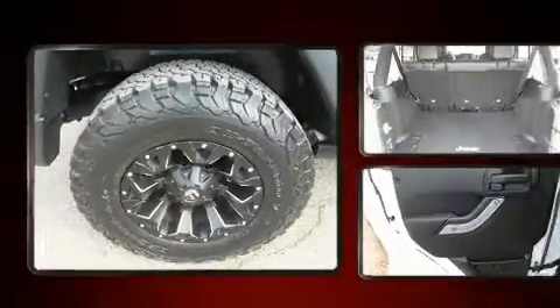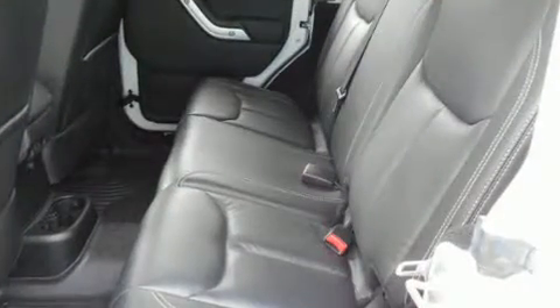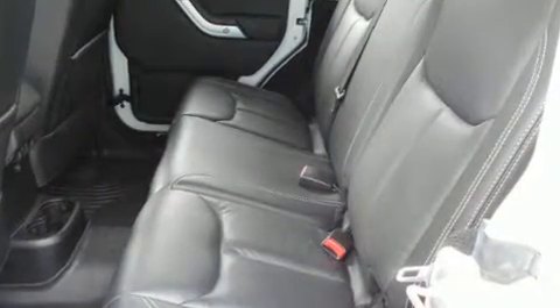Top features include remote keyless entry, one-touch window functionality, an automatic dimming rear-view mirror, front fog lights, heated door mirrors, skid plates, and cruise control.